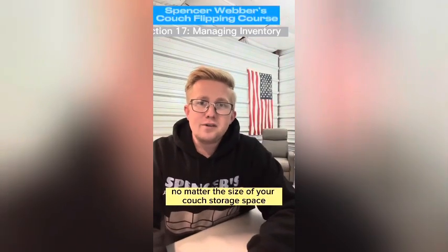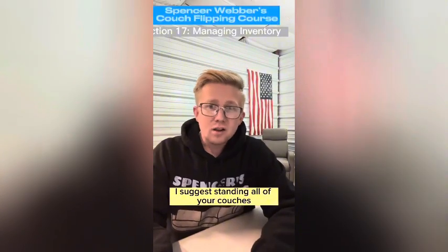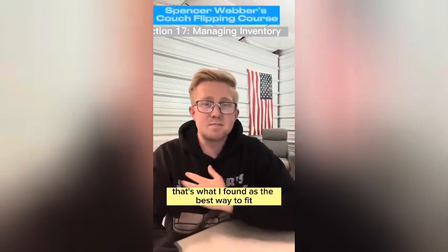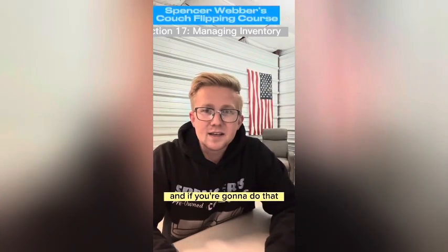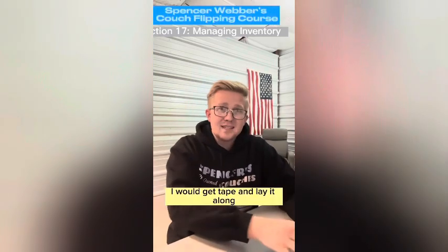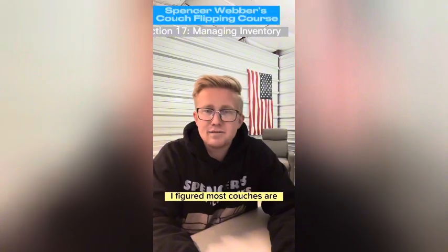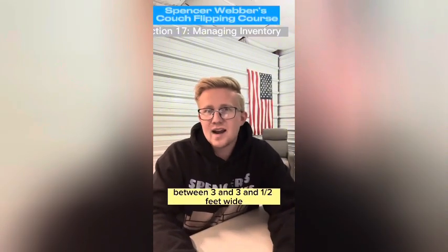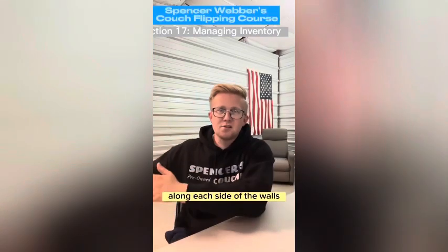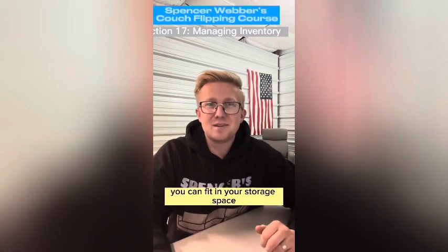No matter the size of your couch storage space, start by determining the maximum amount of couches you can fit. I suggest standing all of your couches straight up and down against the wall along each wall, so that there's a pathway in the middle — that's the best way to fit the most couches in your unit. I recommend making little parking spots for your couches using tape along the ground. Most couches are between three and three and a half feet wide, so I'd make each parking space about three and a half to four feet wide, one after the other along each side of the walls.